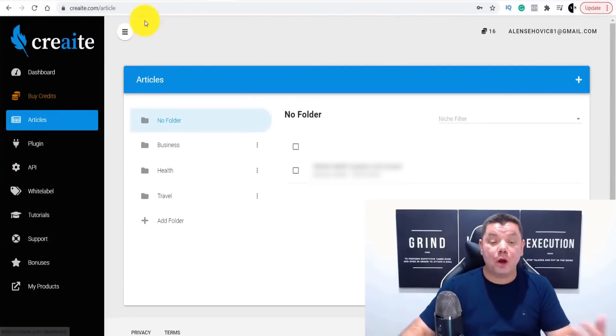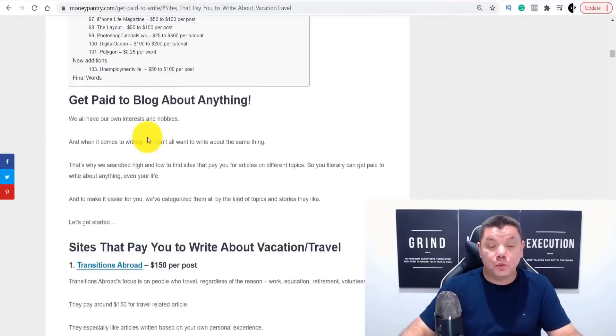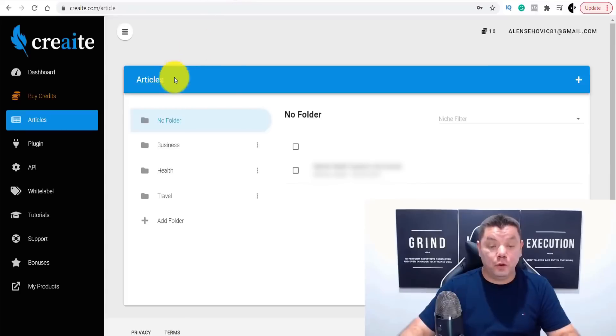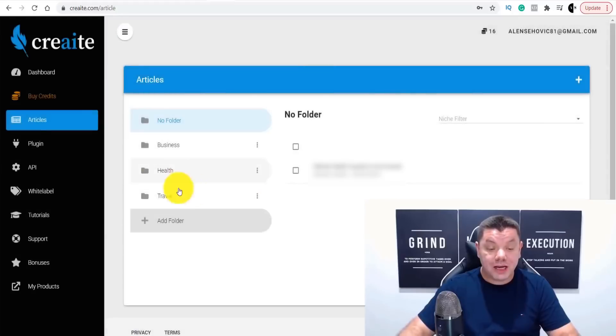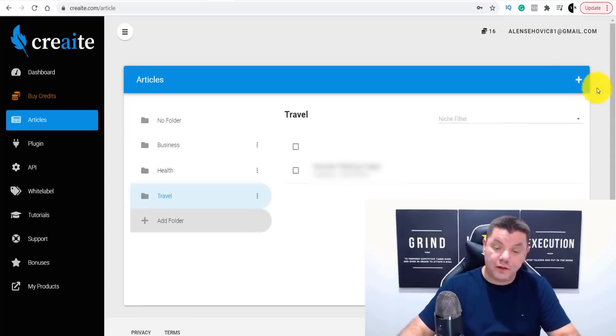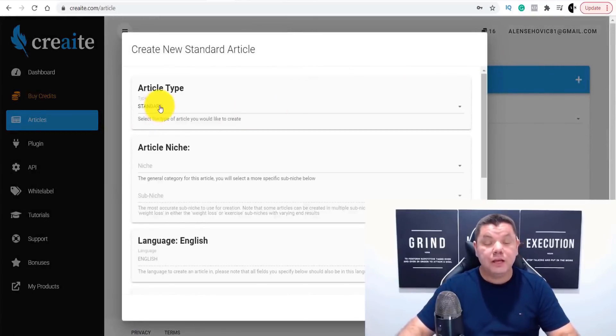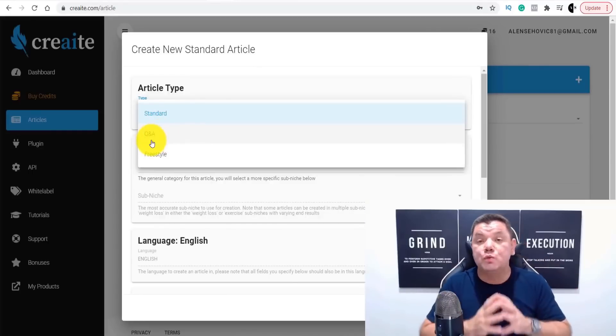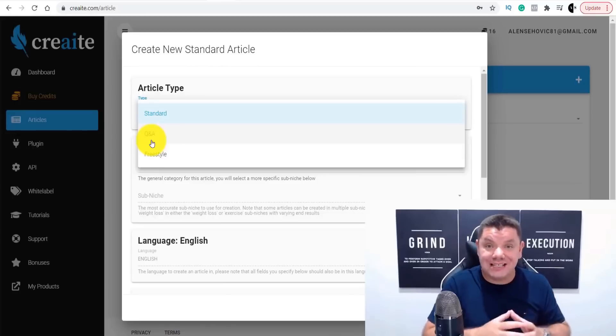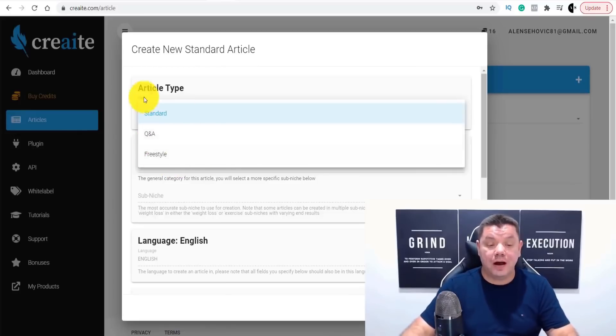Say you came over to Money Pantry and wanted to write an article about travel. You'd come over to this site and click on 'Add Folder,' create a folder, and type in Travel. Then click on Travel, click the plus sign, and you've got three options: a standard article, a Q&A article which is perfect for Quora, or a Freestyle article. The articles I've been gravitating towards is the standard article.